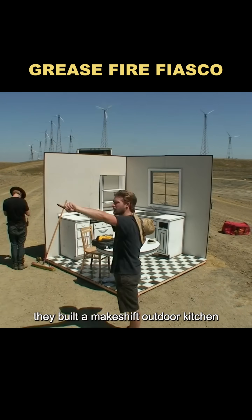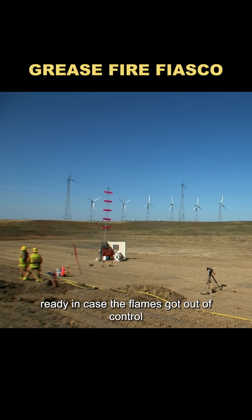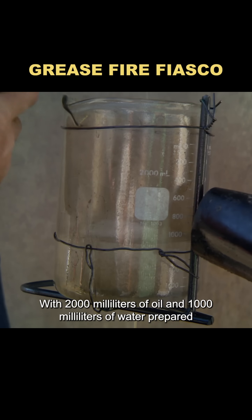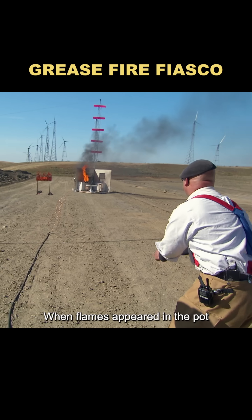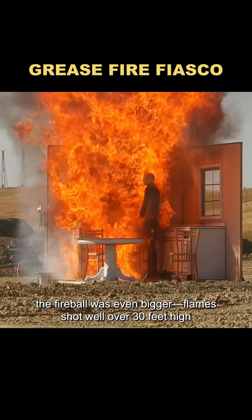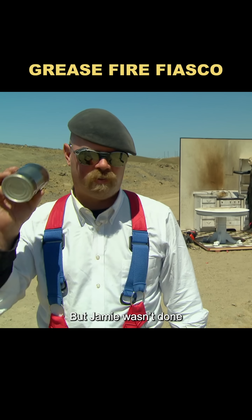Out in the wilderness, they built a makeshift outdoor kitchen. Firefighters stood by, ready in case the flames got out of control. With 2,000 milliliters of oil and 1,000 milliliters of water prepared, Jamie lit the stove. When flames appeared in the pot, he yanked the rope to release the water. This time, the fireball was even bigger — flames shot well over 30 feet high.